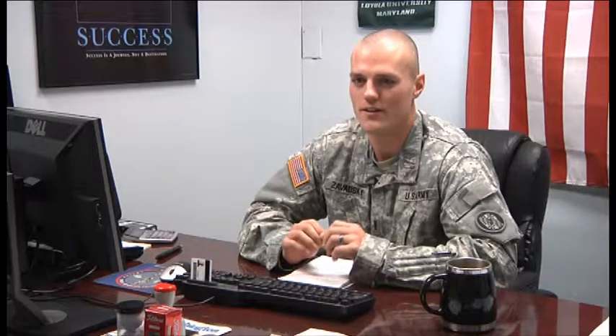The National Guard is now fully integrated into the GoArmyEd portal along with the active component and the reserves. In order to get to this website, you can link to it from the Education Armory on the Maryland homepage or go to GoArmyEd.com and create your account this way.